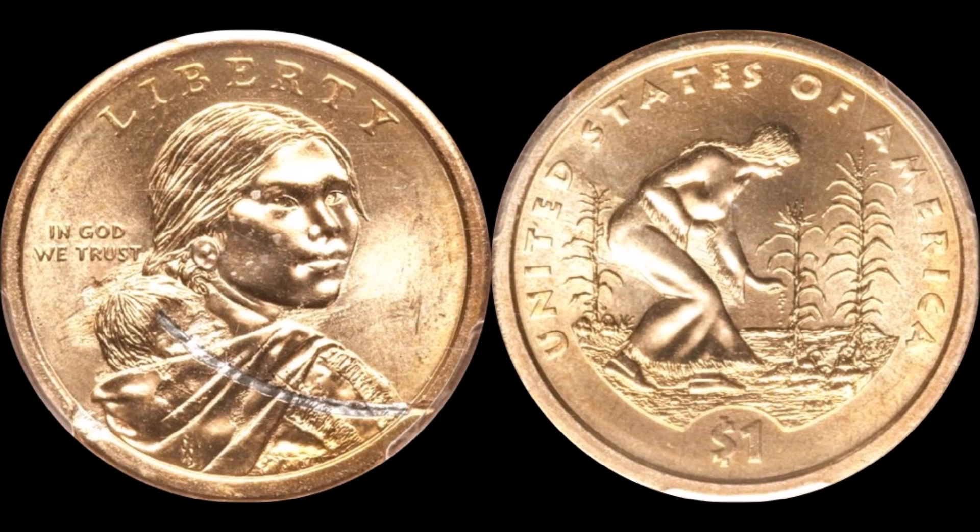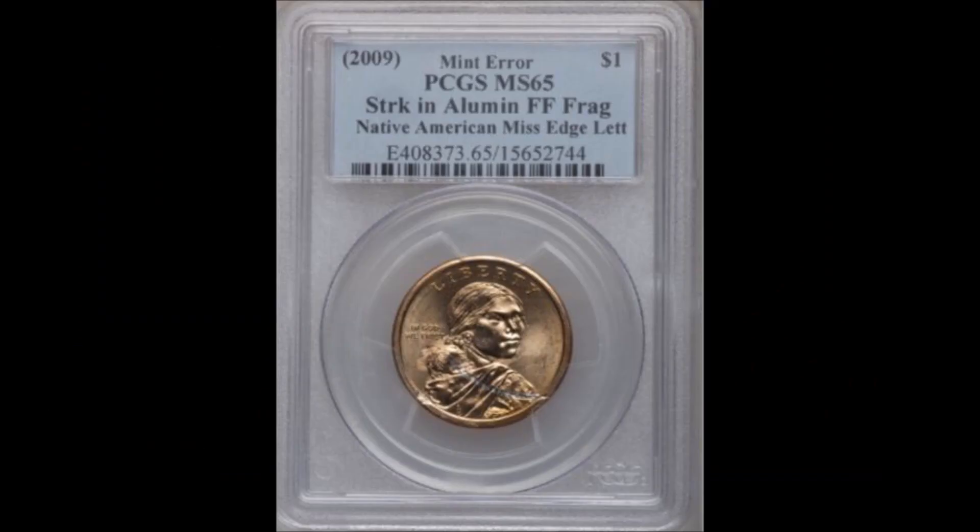The first coin is a 2009 Native American dollar coin. If you're lucky enough to grab one from a vending machine or at the bank, you know what this looks like. This particular example exhibits a missing edge lettering error. In addition, you'll see a crescent-shaped silvery mark on the front — this was a strikethrough from an aluminum feeder finger fragment. A little piece of a press component fell off, landed on the coin before it was struck.